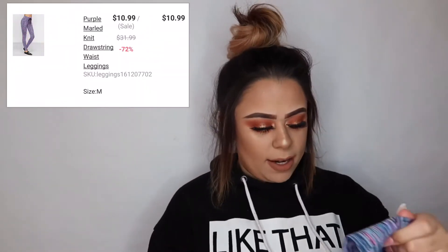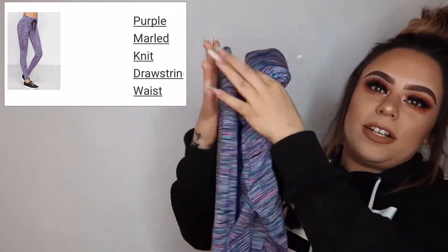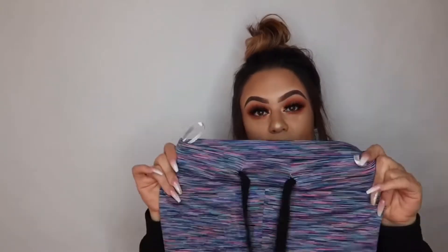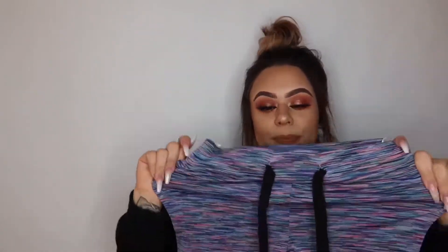I got a lot of leggings and a few sweaters. This first pair of leggings — they're very stretchy, a nice cute little marble material. They're super long but they cut off right at the ankle for me, and I'm 4'11", so these are perfect lengthwise. I love the thick band up here because it holds your stomach in. The only bad thing about these pants is they're see-through.